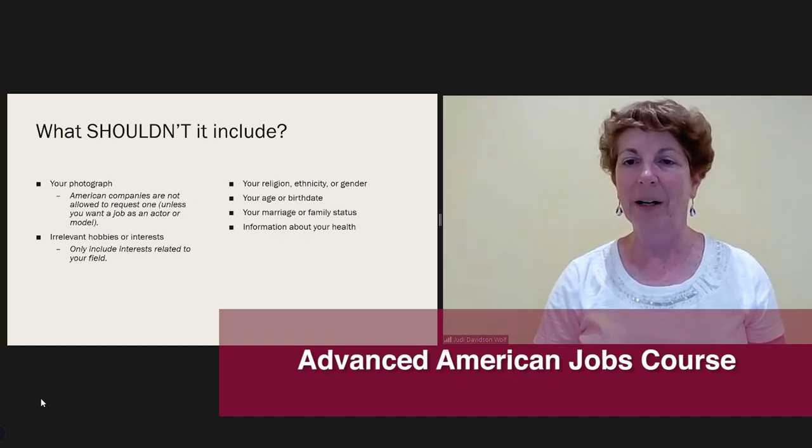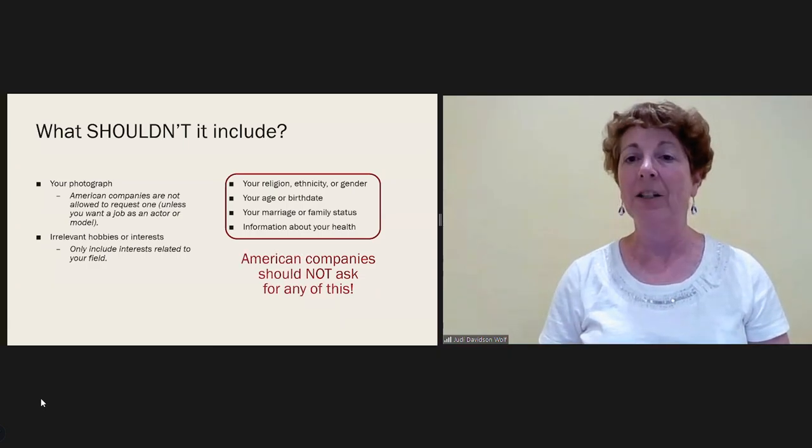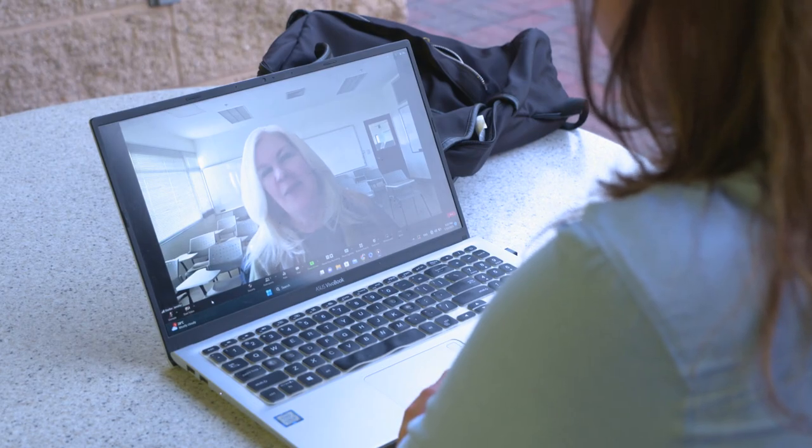Perhaps the most important part of that course is learning about American work culture — what are the expectations of an American workplace. The second portion of the class is called Career Connections for International Professionals. In that section, we take a much more tailored approach to the work. Each student has a goal-setting session where we come to understand what their particular needs are and what resources we can bring to help them achieve their goal.